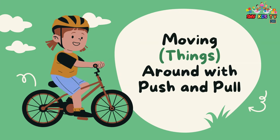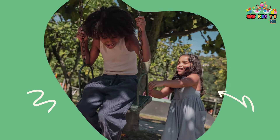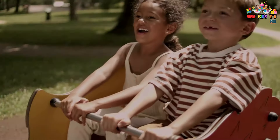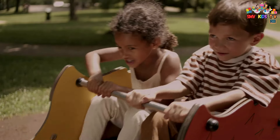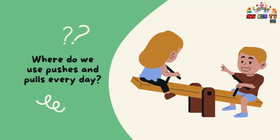Moving things around with push and pull. Where do we use pushes and pulls every day?